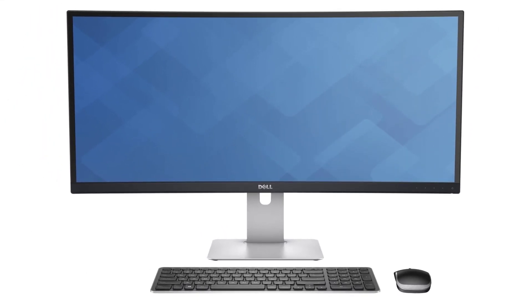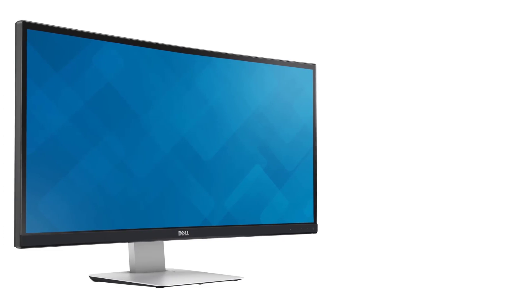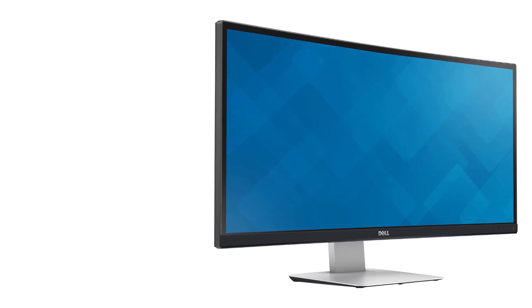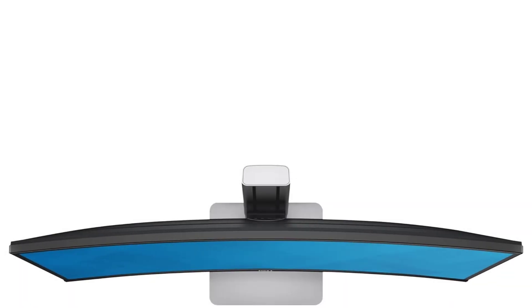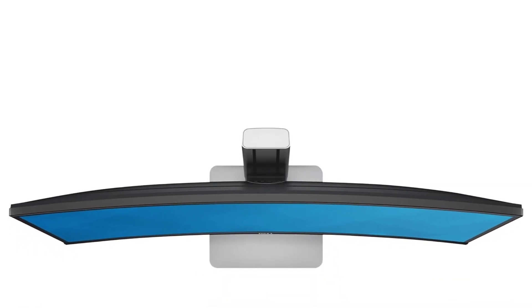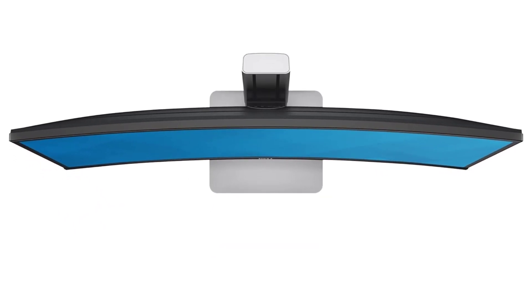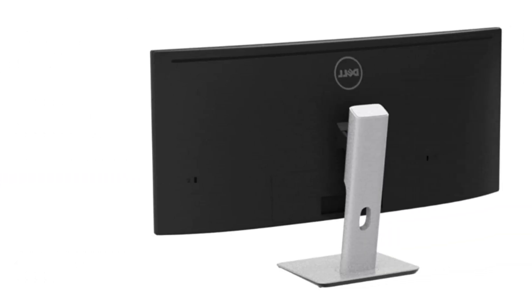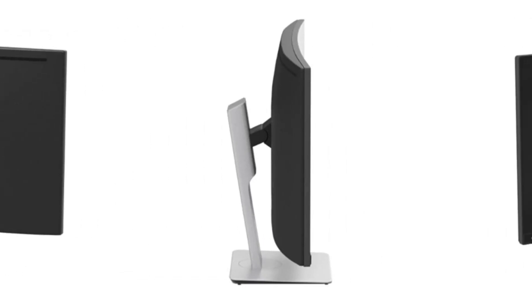Here's a hot tip for bargain hunters: the Dell U3419W is only the newest in a line of ultrawides that extends back to the Dell Ultrasharp 3434-15W, first released in 2015. Older models can often be found on clearance at very low pricing. While they lack features like USB-C connectivity, they're a good budget pick if you can find one below $500.